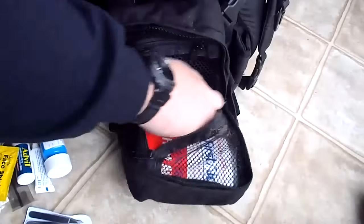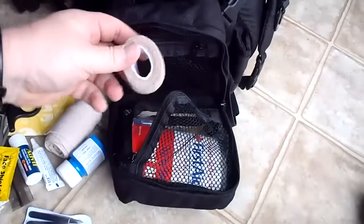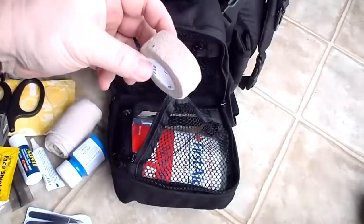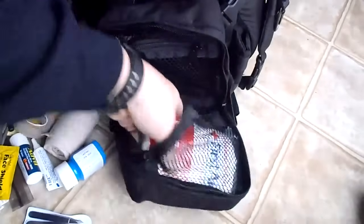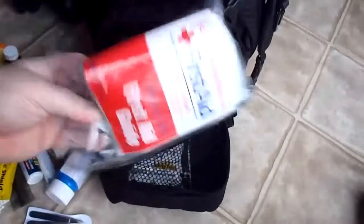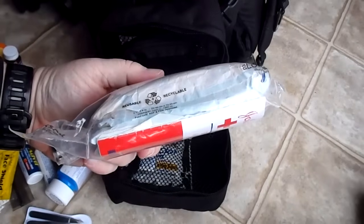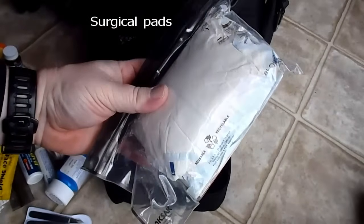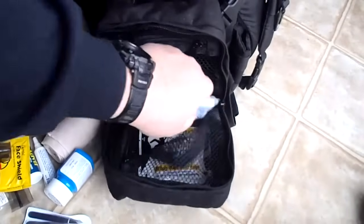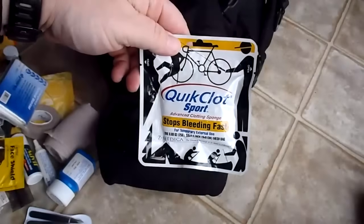Face shield, ace bandage, and that new tape that clings to itself so you can hold gauze. First aid guide and probably five to six four-by-six gauze pads. Emergency blanket - I need to get another one of these and some QuikClot.